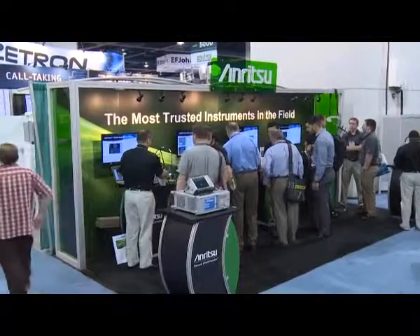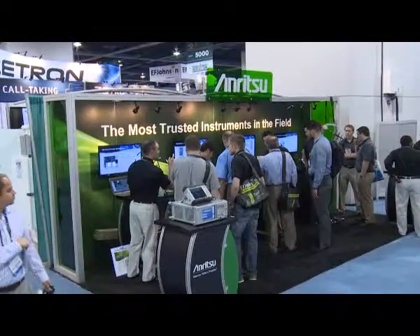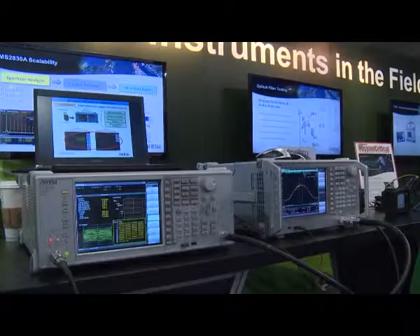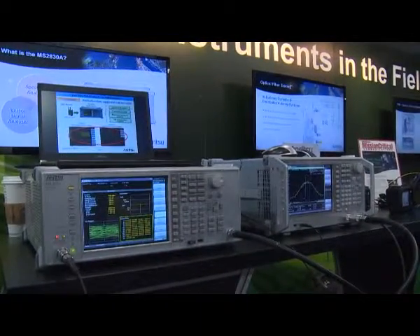Anritsu will also be showcasing their standard products, including the new S331L SightMaster, which has just come out in the last year. They also have the MS2830A, a benchtop spectrum analyzer with RF capture and playback capability — a one-button solution for capturing spectrum and playing it back, so you can take signals from the field back to the lab, analyze them, and do conformance testing. Additionally, there will be handheld products for Ethernet and fiber testing.